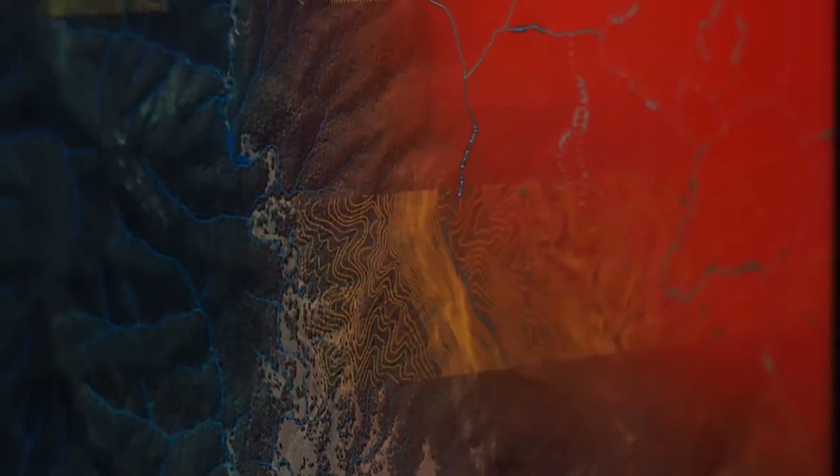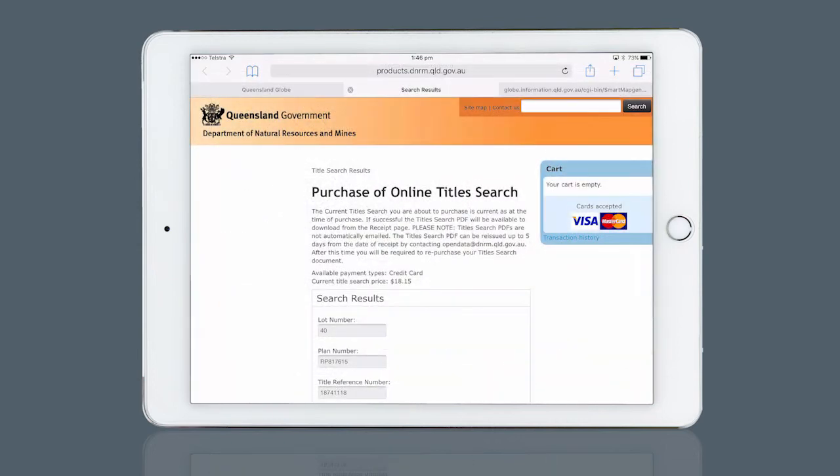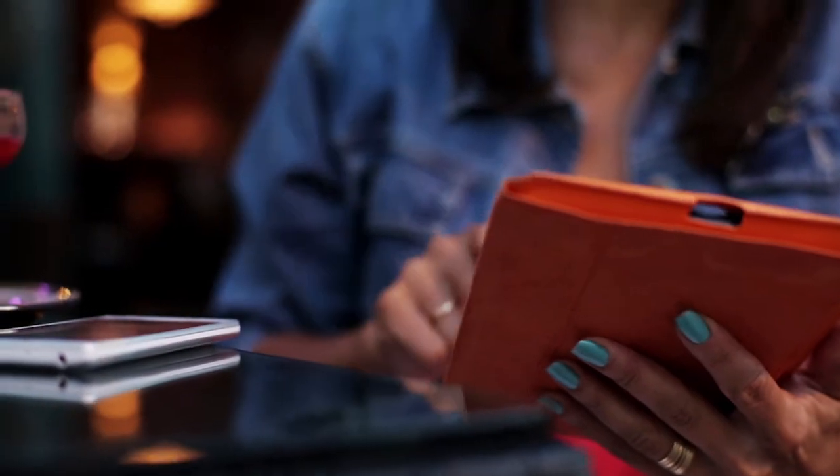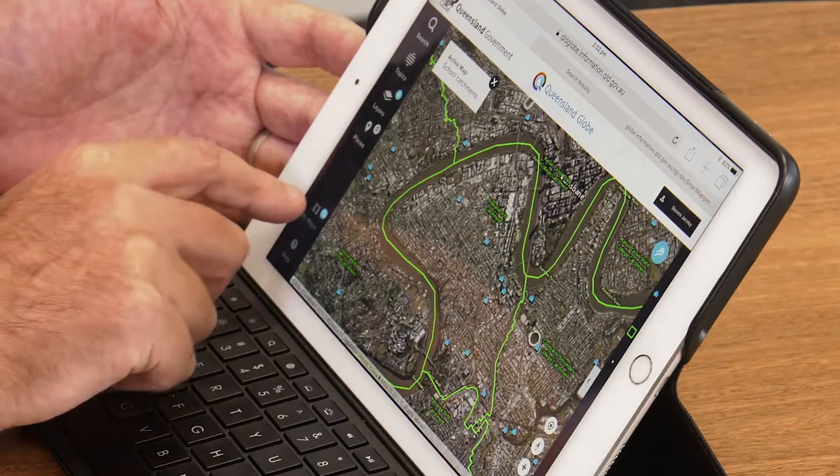Any user — whether they be farmers, planners, developers, house hunters, recreational users, or students keen to learn more about their local surroundings — will have the latest, most up-to-date mapping available from the Queensland Government right at their fingertips.